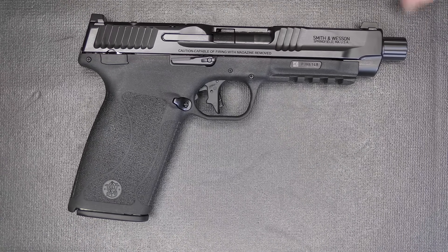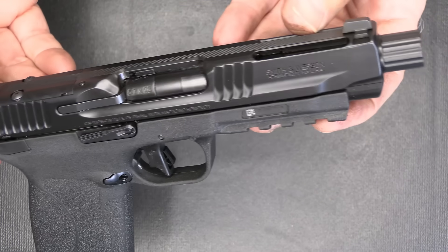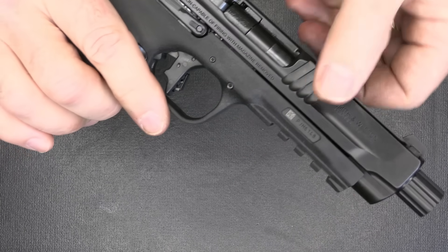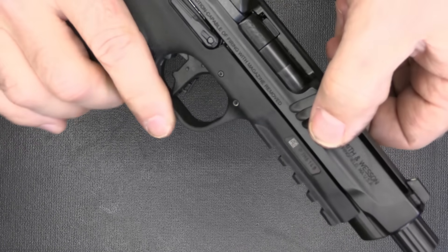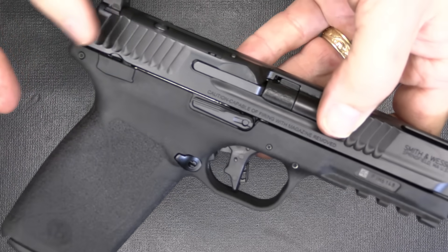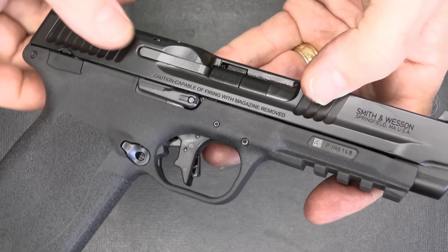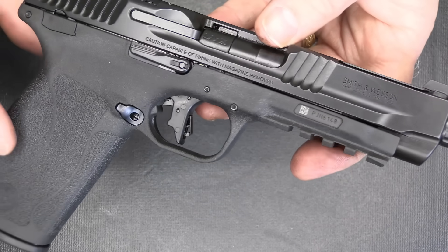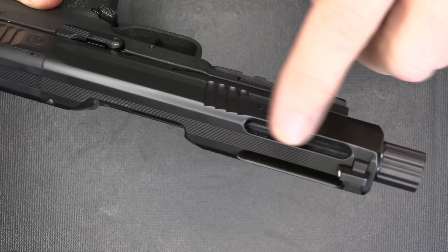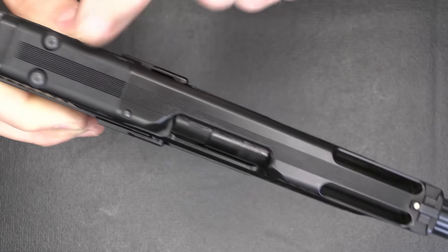We have a five-inch barrel with half-by-28 threads. The slide has that Armor Night finish, which is one of the best black nitride finishes on the market — Smith & Wesson does a fantastic job on their finishing. We have front and rear cocking serrations with a beveled area at the top that makes it simple to pull back. We're moving away from the fish-scale pattern Smith & Wesson used on their M&P series toward directional slide serrations. There are various cuts and ports on the slide — the barrel itself is not ported but the slide is. Serrations along the top cut down on glare when shooting.